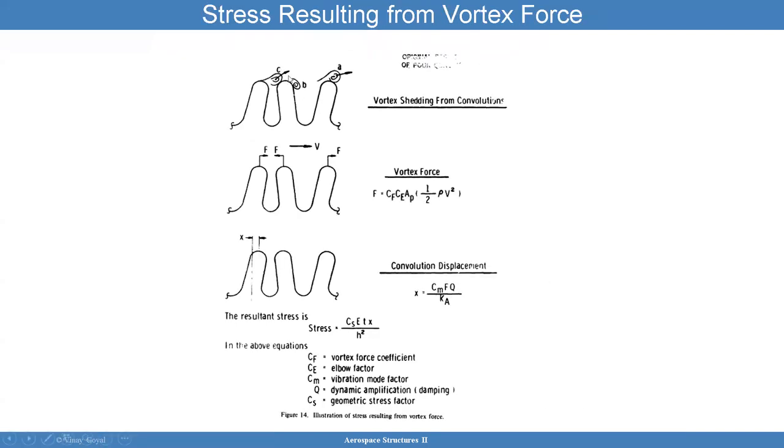Vortex shedding and the vortex force: the formula accounts for dynamic pressure, a vortex coefficient, an elbow factor, and an area factor. These calculations can give you stress even. Where CS is your stress factor, E is the modulus, T is the thickness, and so forth. You check this through testing, and these equations can help you design against it. The equations are typically used to calculate the lowest free stream axial velocity of the bellows, which depends on the bellows axial spring rate, the convolution height W, and the weight of the bellows.